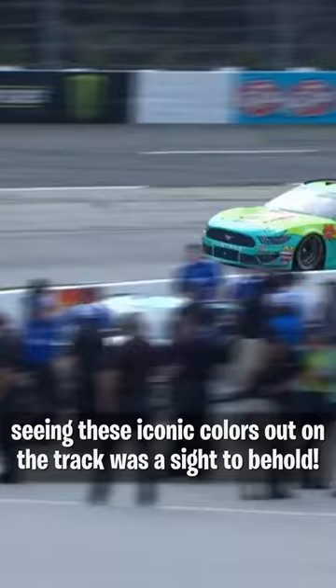And number 1 — you know it's gotta be the Candyman. Of course, M&M's would have the best Halloween paint schemes, and this one from Talladega in 2015 is the best of the best.